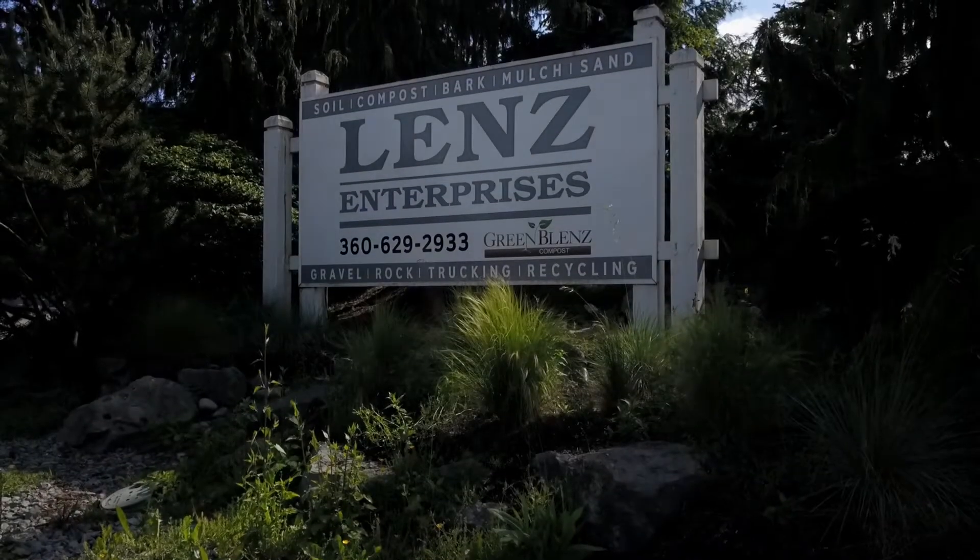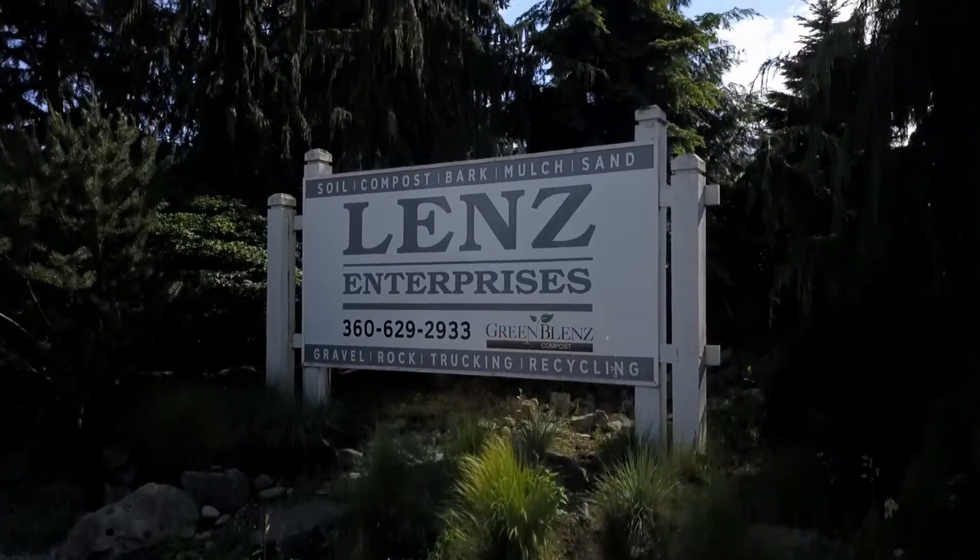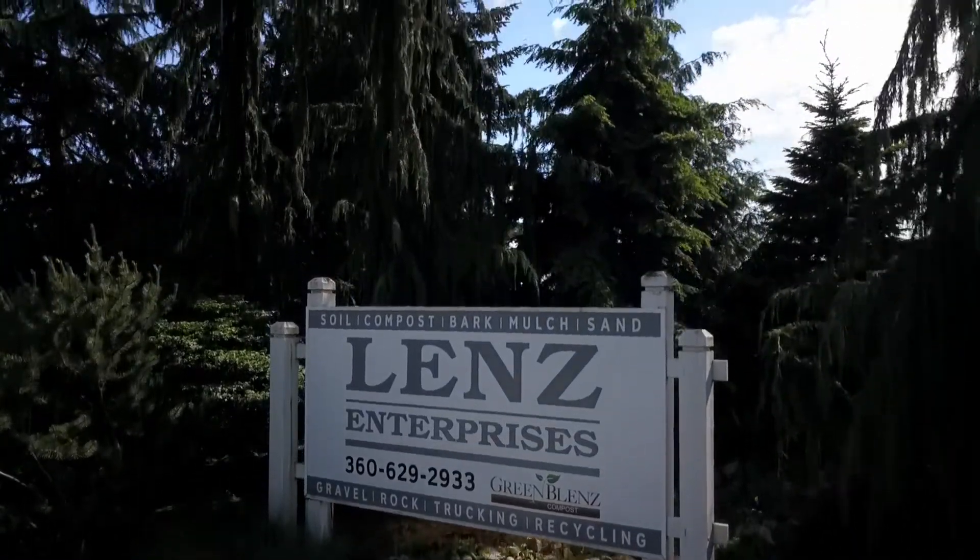Lens Enterprises, located in Stanwood, Washington, wholesales bulk products such as soil, bark, gravel, and compost.